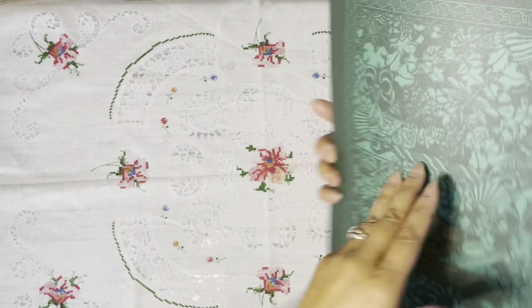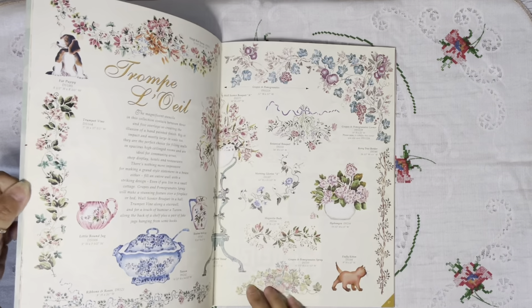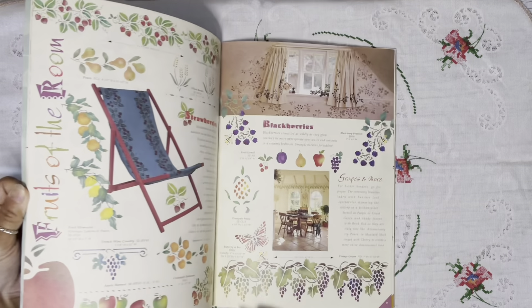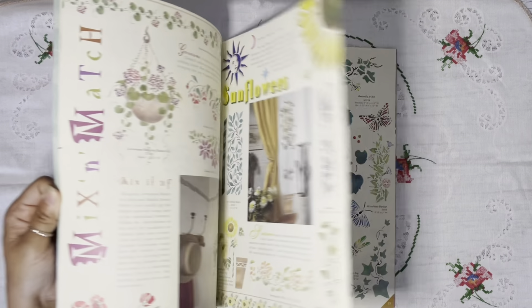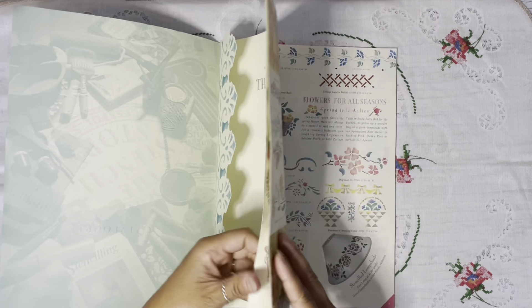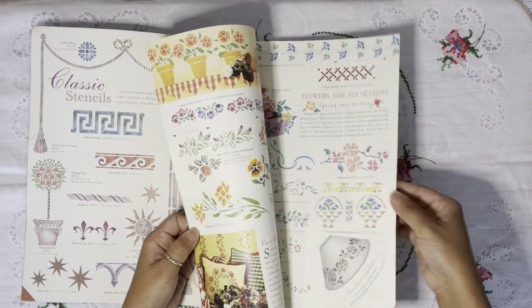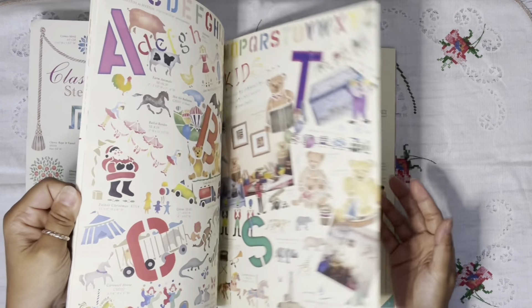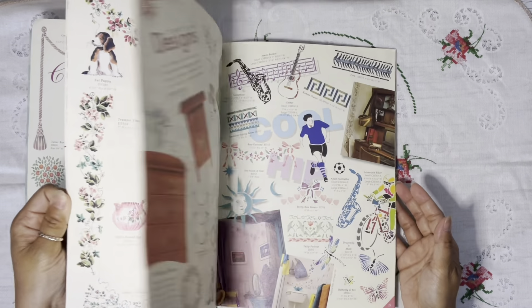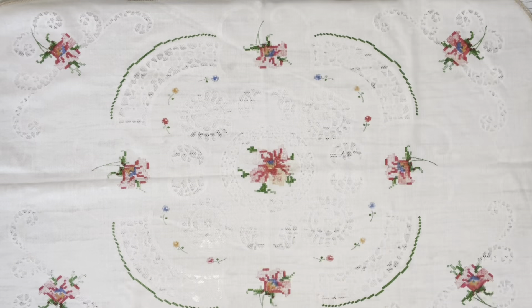Then I got this — another catalog, but this time it's stencil. I got it for the cover: it's green, it's got a dragonfly. The inside has so many beautiful images of different stencils, and I will be using the pages as signatures in my journals. It's really cool.